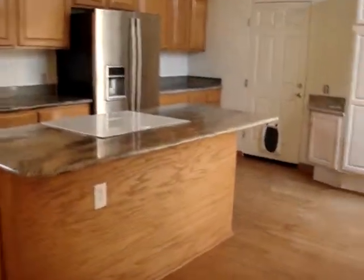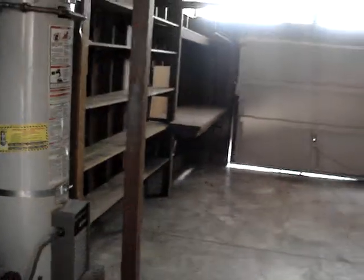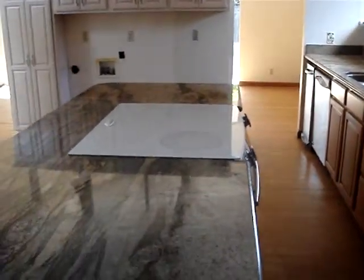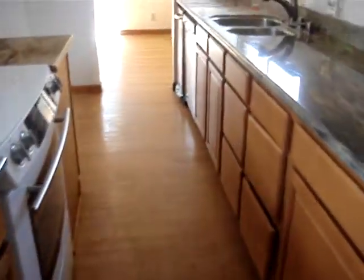Now we're entering the kitchen. This is a one car garage. Looks like they have a pretty nice upgrade countertop, and throughout the whole building there's a bamboo hardwood floor. They even have a barbecue area in the backyard.